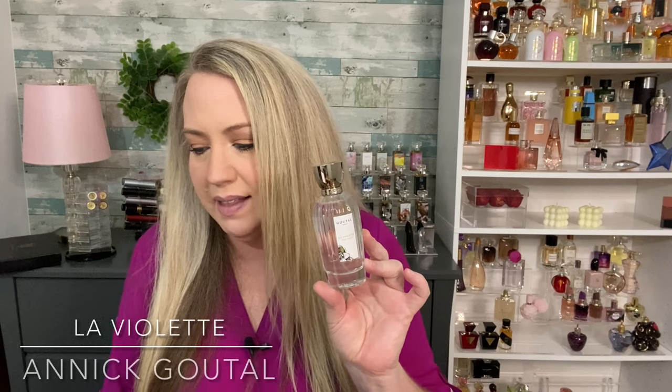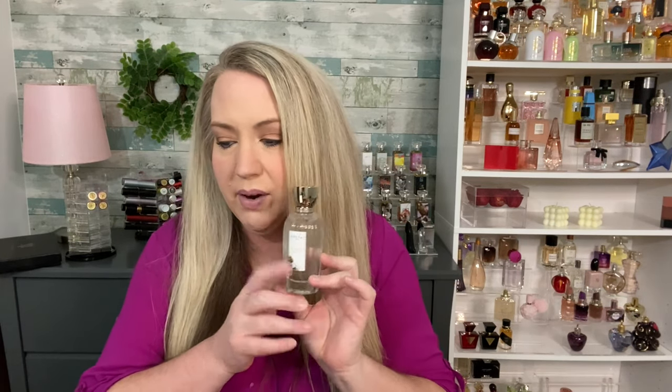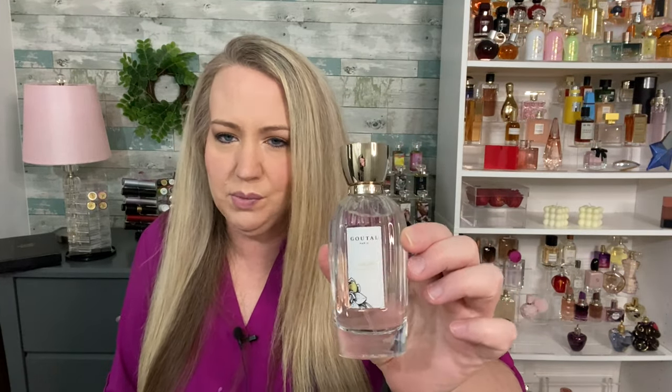The next one is La Violette by Annick Goutal. Notes are violet stem, violet leaves, and Turkish rose — the website also lists raspberry, which I do think it has, though Fragrantica doesn't list it. This is a true violet fragrance, not muddled with a bunch of other notes. It's just a pure violet experience — not too strong, not too cloying, just a candied violet fragrance. Not too sweet, not headache-inducing. Like all other Annick Goutal fragrances, this won't overpower; it lasts about three to four hours on me. Definitely a girly smell — flirty and feminine.